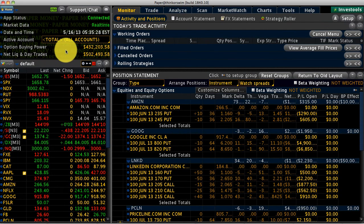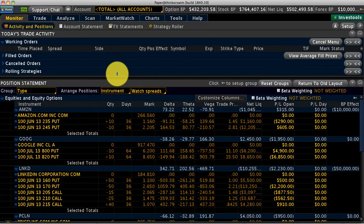Good morning, folks. It's Hari Swaminathan, May 16th, 5:35 a.m. Looking at the pre-market, the S&P futures seem to be down about a point and a half. I wanted to check a couple of our trades — Amazon is doing okay, we don't need to worry about that.